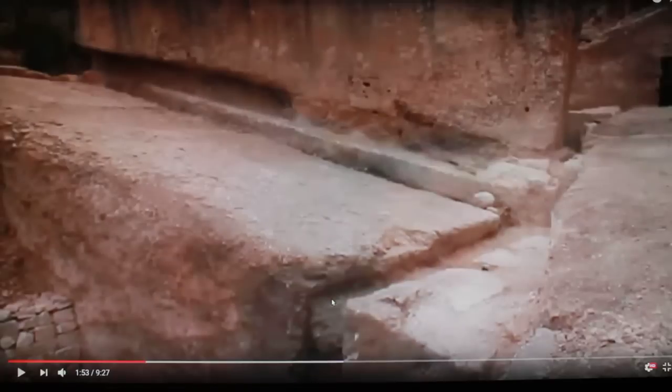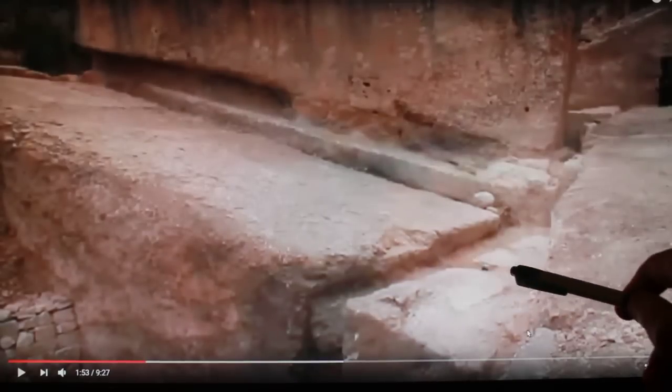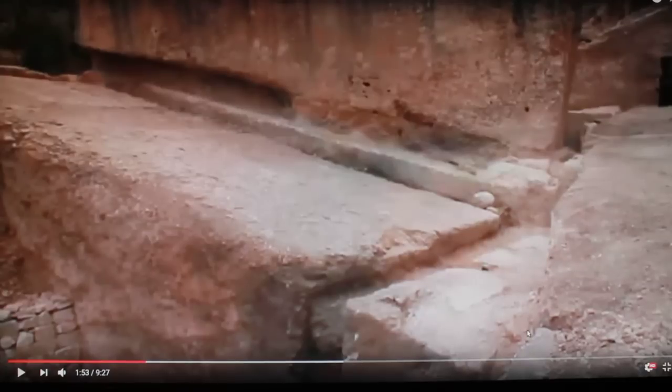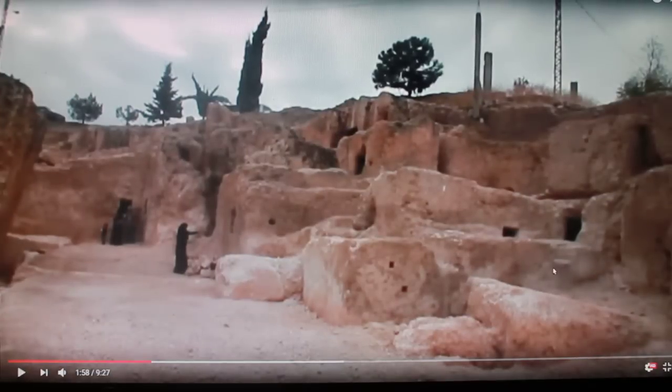Look at that. Possibly an interlocking groove. A very nice groove there. I wanted to show you this, guys. This is so exciting to see something like this. This appears to be a city, a little town of the quarriers carved out of the rocks.